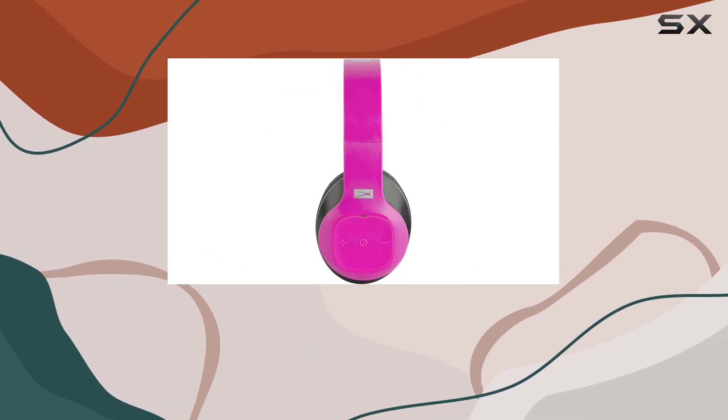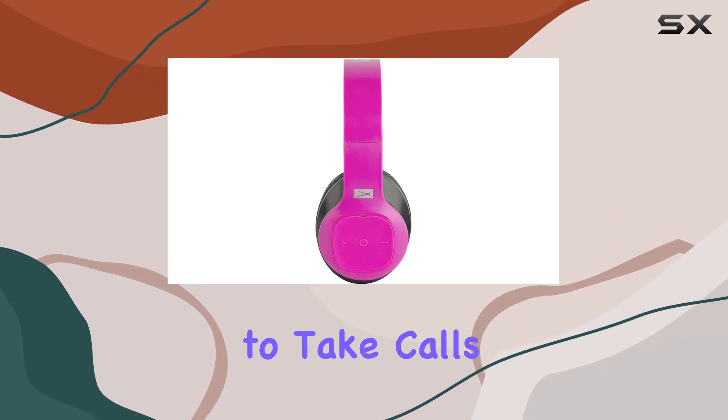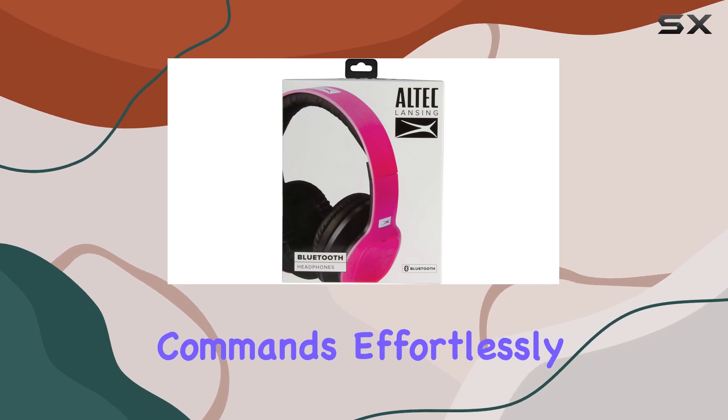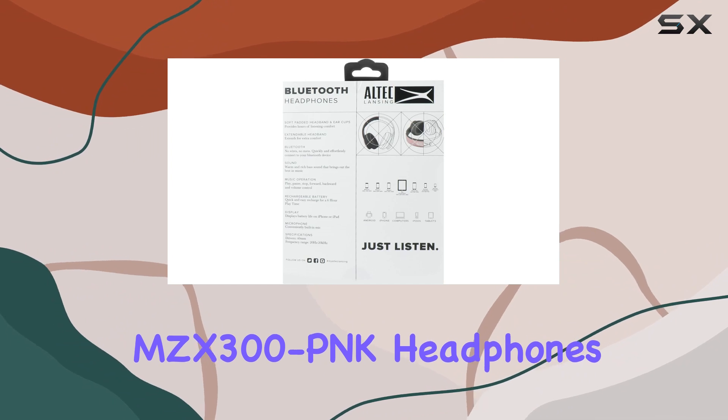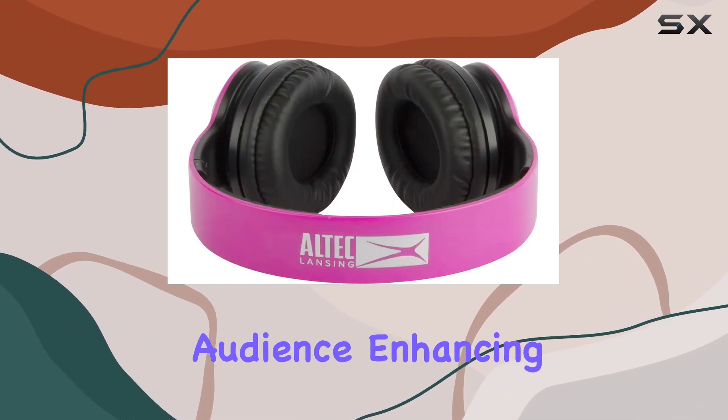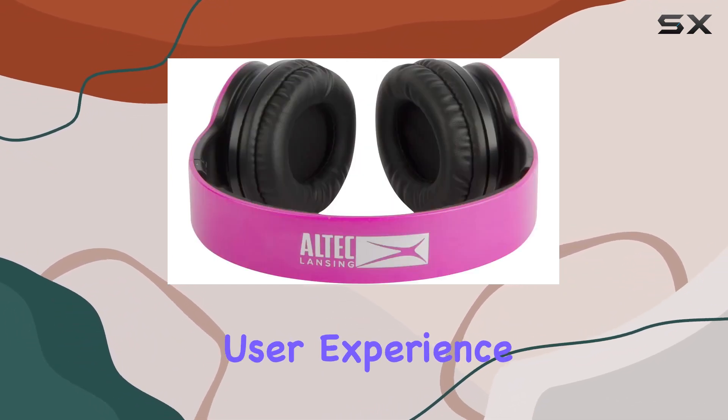The inclusion of a microphone adds versatility, allowing you to take calls or use voice commands effortlessly. Designed with Android users in mind, the Altec Lansing MZX300 P&K headphones cater to a specific audience, enhancing the overall user experience.